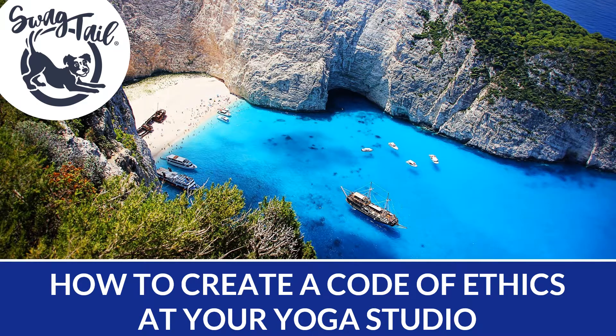Good day, everyone. This is Kim Coco here, founder of Swagtail. Today's post is about how to create a code of ethics at your yoga studio.